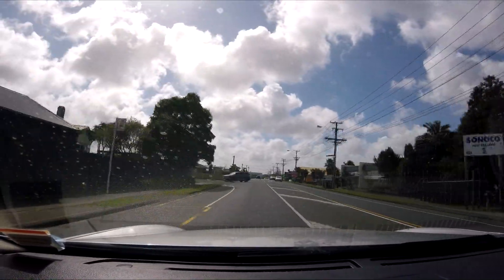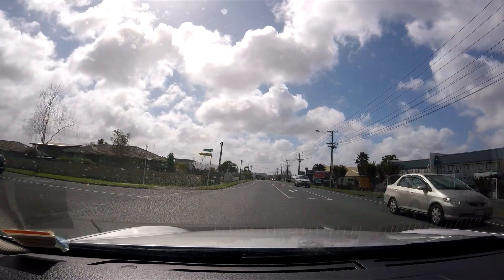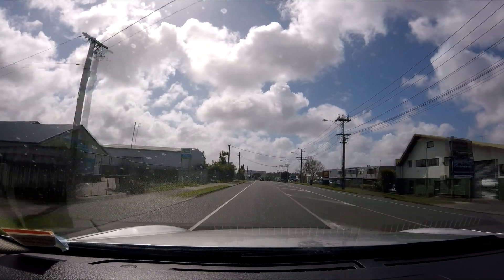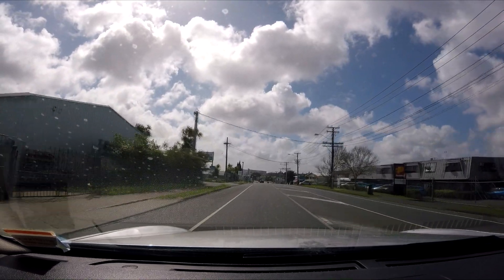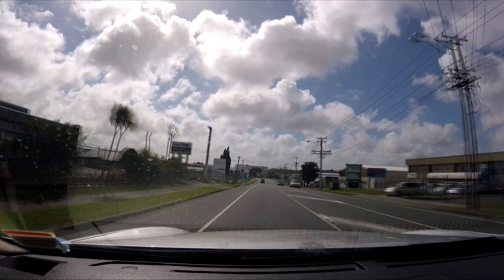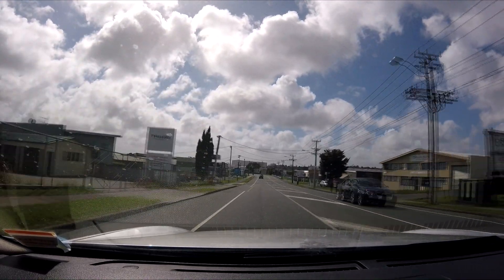So right now my options are an M35 Stagea for $3,500 or dropping $8,000 and buying this thing. Granted this has done 165,000 K's. It's a 2007 I believe. It's such a difficult decision.